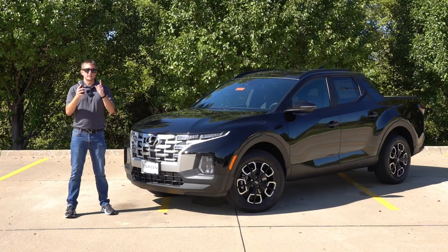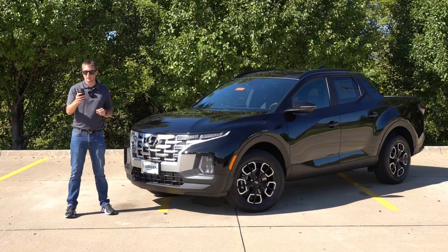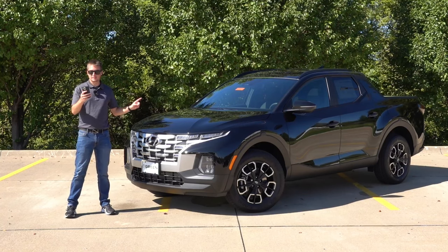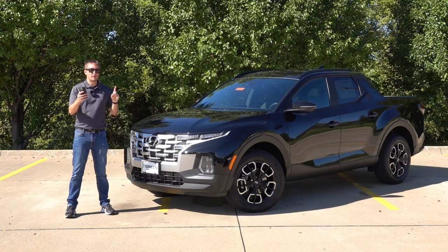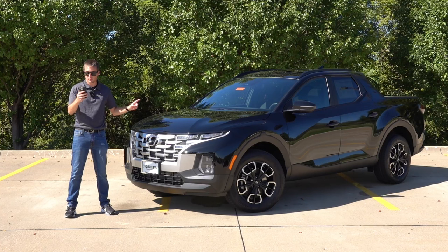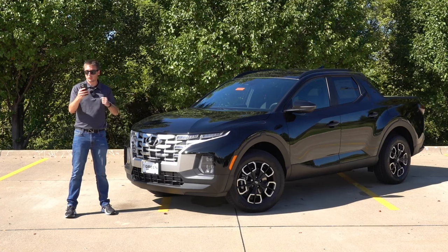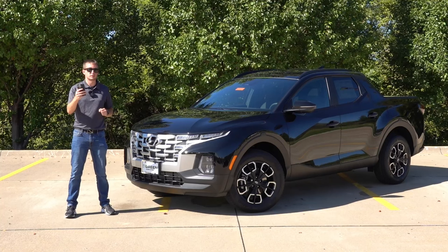When it comes to pricing, it did increase across the board for the Santa Cruz lineup. However, some trims increased a little more than others. The Activity Package portion of the SCL went up $540, and the base SCL trim went up as well, for a total increase of $1,760 over a 2023 equivalent vehicle.